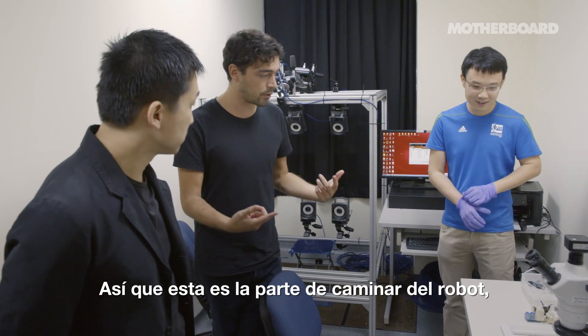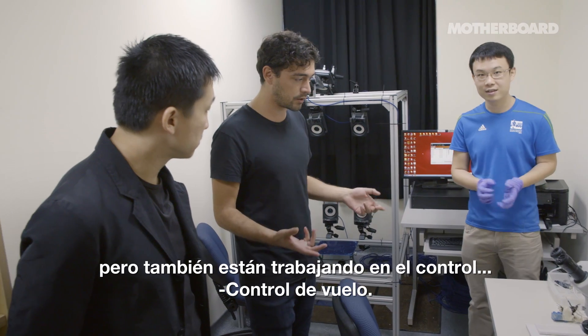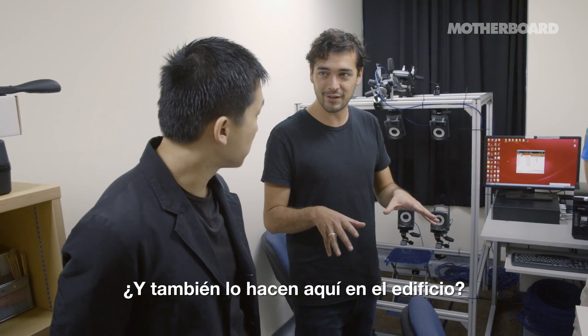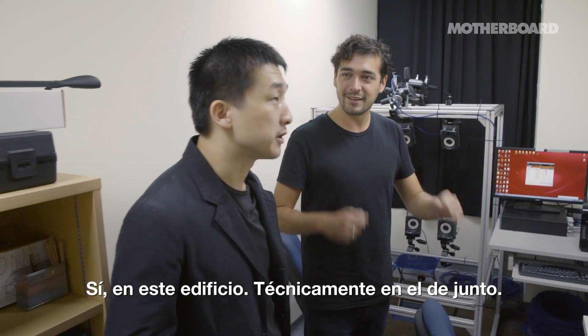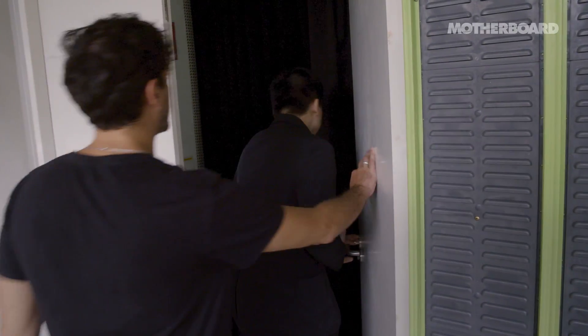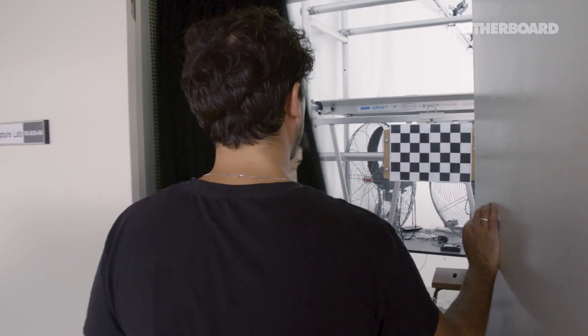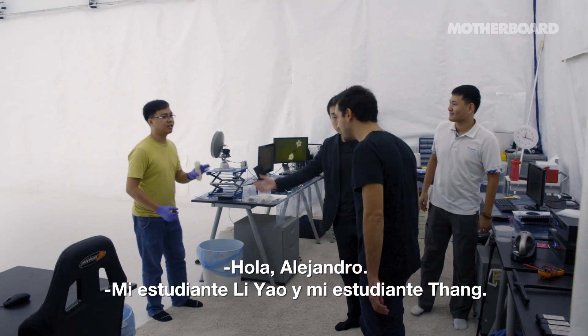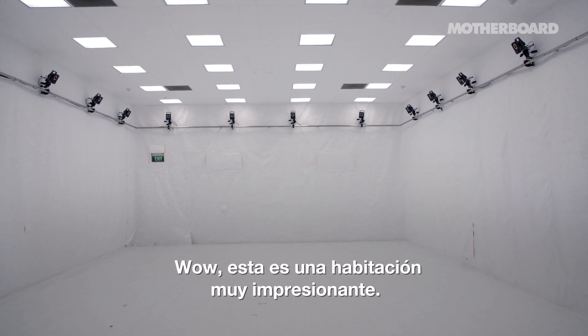So this is the walking part, and you're also working on flight control. And you're doing that here in the building? Yeah, in the next building. Hello. Hi, Alejandro. My student is Liao. Wow, this is a very impressive room.